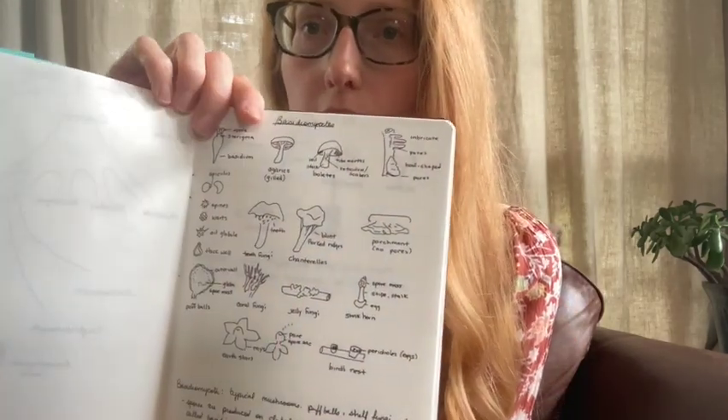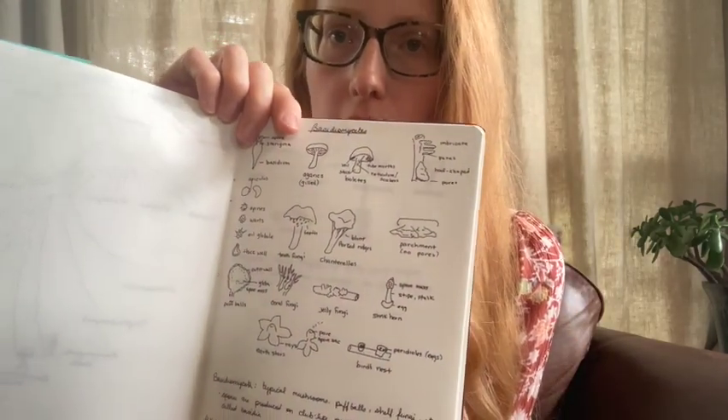I also kept a few smaller notebooks that I would either carry out in the field or use to practice drawing the different features. So when I was studying fungi, I did some little sketches explaining the new terminology that I was learning.